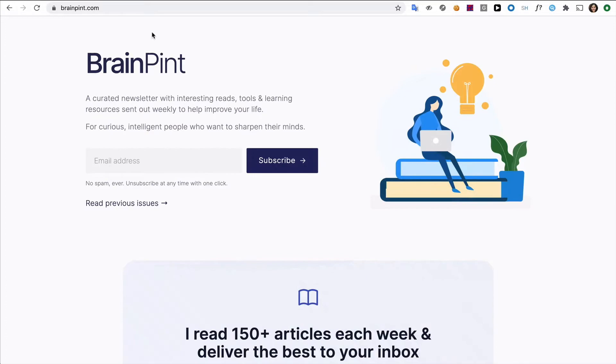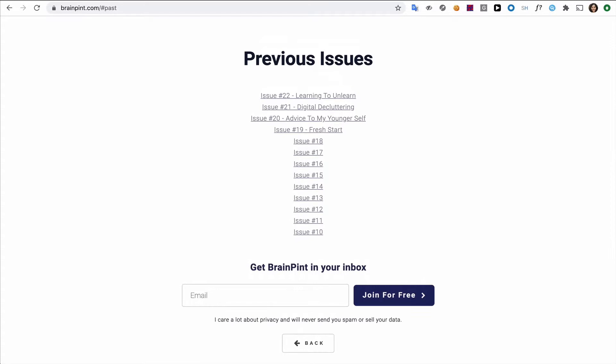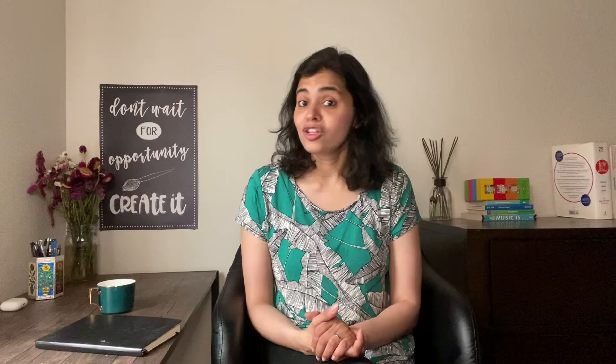Let me show you two examples. In this example, you can see Janelle, the creator, has done a great job of explaining what to expect when you subscribe. I like that she has a link with all the past issues you can read. And in this one, the design is clean and eye-catching. The images are used from a design library by Pablo Stanley — we'll link to it below. Also worth mentioning, both of these are not using Card templates, but created from scratch.